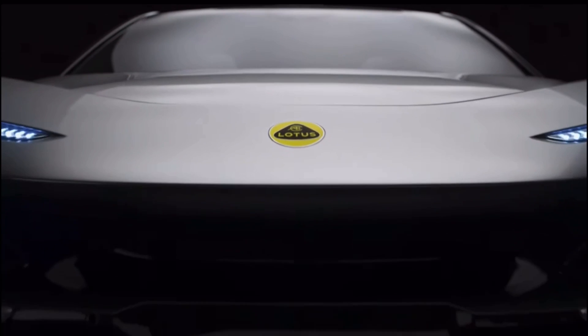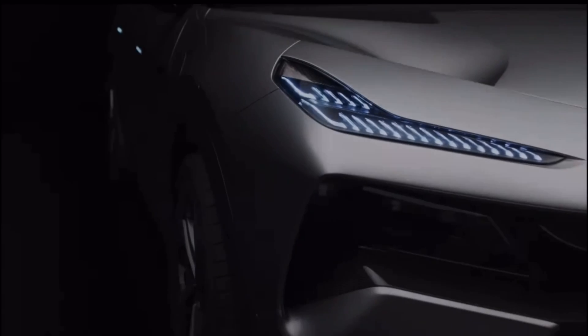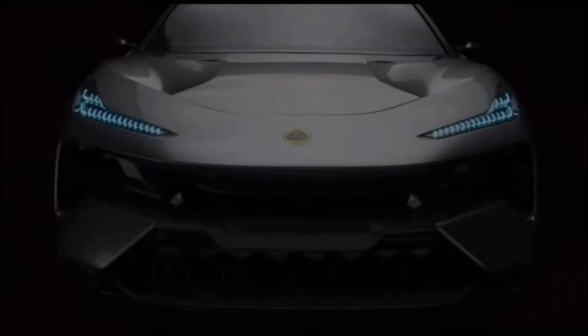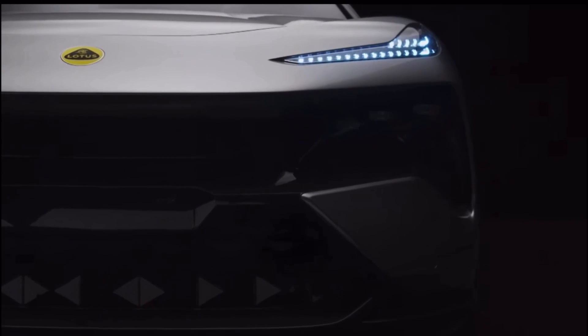We don't know if the 900 horsepower version is going to lose range or gain more range with the extra power and bigger batteries — we'll have to wait for that car to come out and see. Hopefully it won't be a step backwards, or they might have a version focused on maximizing range. We'll have to wait and see what their plans are.